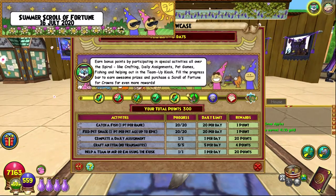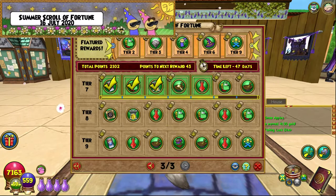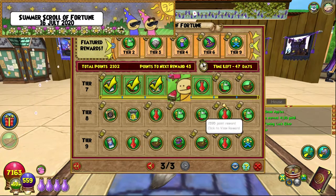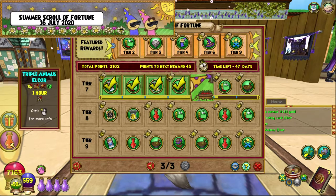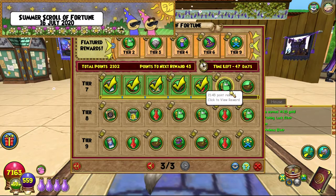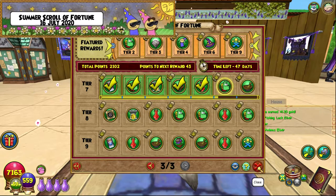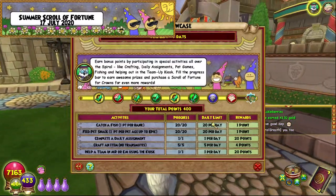We've finished another day of the Spiral Showcase - another 100 points. We get a fishing luck elixir which will be trashed very soon, and we also get some reagents of amber, which is pretty dope - three of them, which is pretty cool - and a triple animus elixir which is actually kind of useful, so we won't trash that one. We're nearly done with tier seven, two more to go, so that'll probably be tomorrow.